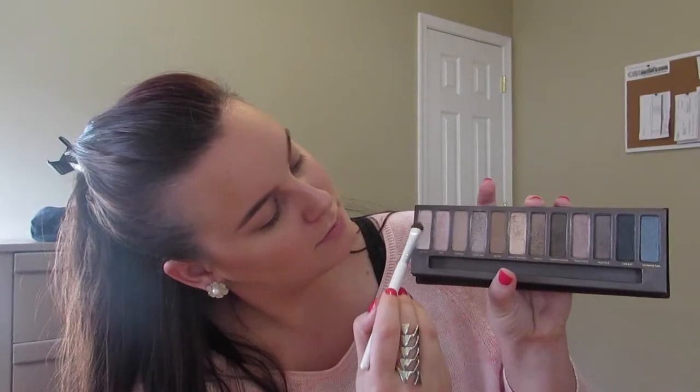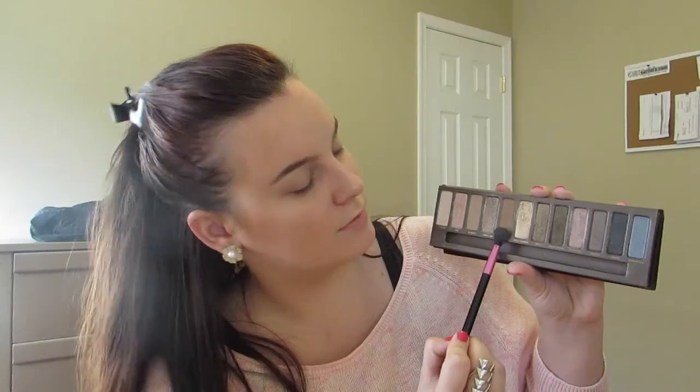Next, I'm going to be taking the original Naked Palette in the color Virgin and just placing this on my brow bone. Then I'm going to be taking the color Buck, which is like my favorite blending shade ever, and blending it all into the crease just as a transition color.